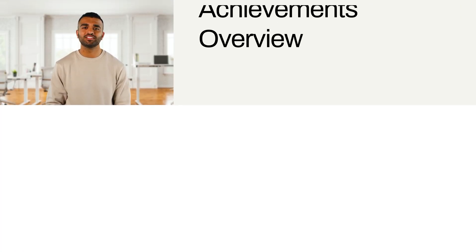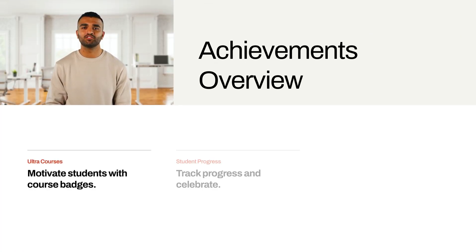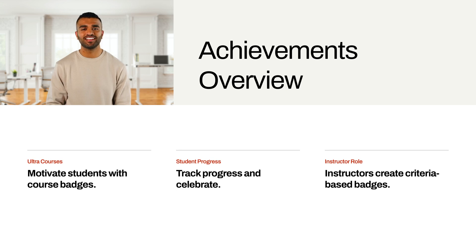Achievements in UltraCourses introduce a new way to motivate students. Instructors can create course badges with set criteria, allowing students to track their progress and celebrate their accomplishments in a structured manner.